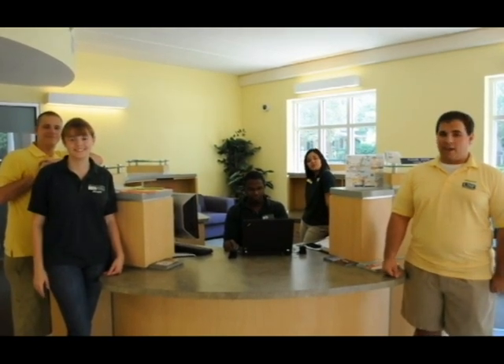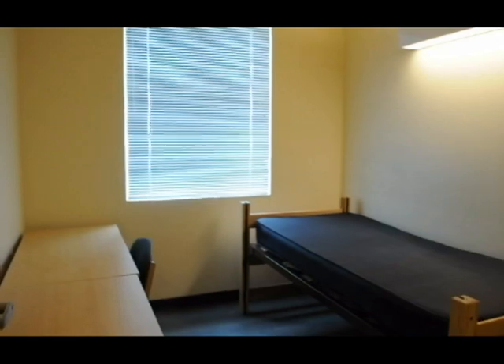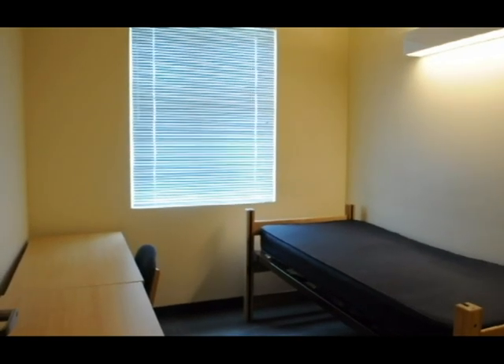Parents, please relax in the Campus Activity Center once you've checked in. Students, you will be escorted by orientation leaders to meet your parents for the welcome presentation. Students, this is what your room will look like. Be sure to use the things-to-bring list in your confirmation brochure to ensure that you bring everything you need for orientation, such as sheets, toiletries, and a pillow.